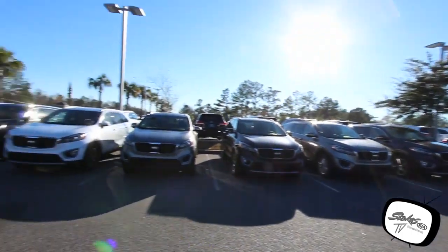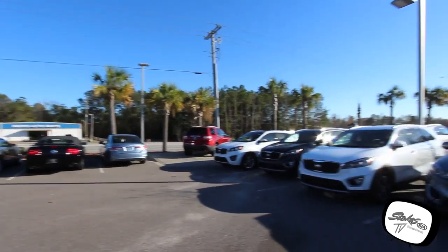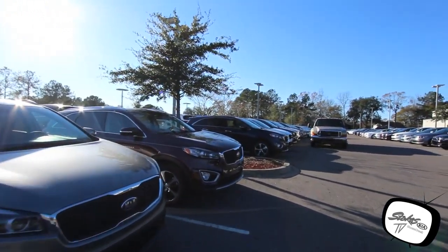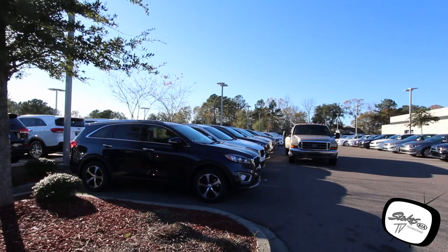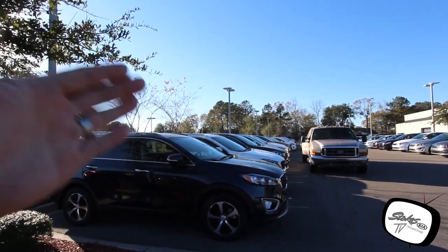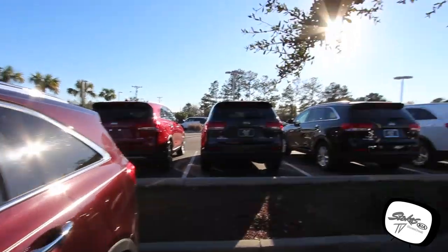As you can see, look at all this inventory — tons of used cars, but what I'm talking about today is your new car: 2016, 2017, all on the ground. This is a huge parking lot that goes way back there, all the way from the front of the road to the back — nothing but brand new Kias.